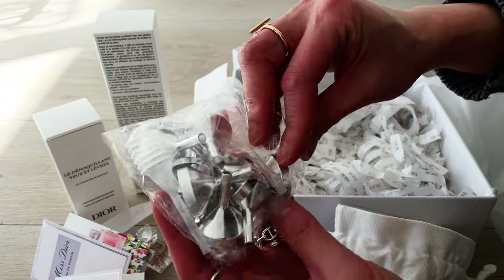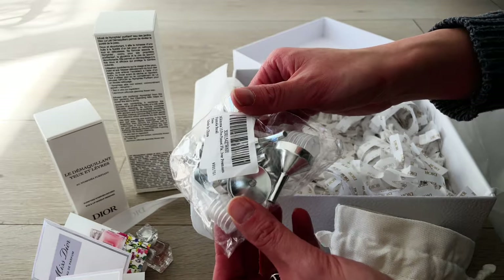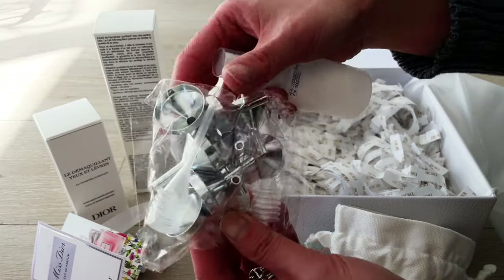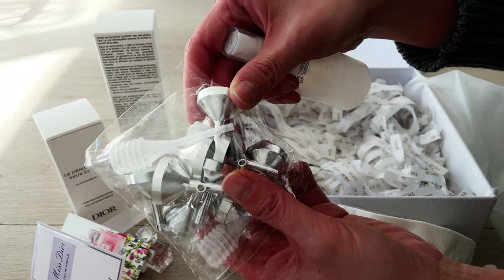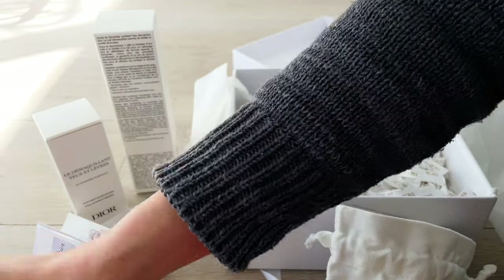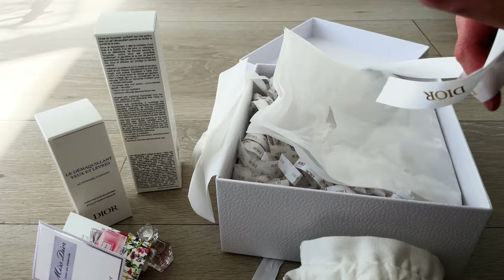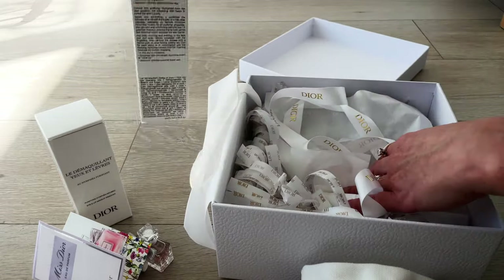I've also purchased a fragrance dropper and decanter on Amazon. I thought it might be good to decant perfume into a little spray bottle. Has any of you used this and does it work? Please let me know — I'd be interested. I've just bought it but at the moment I don't think I've got a use for it yet.